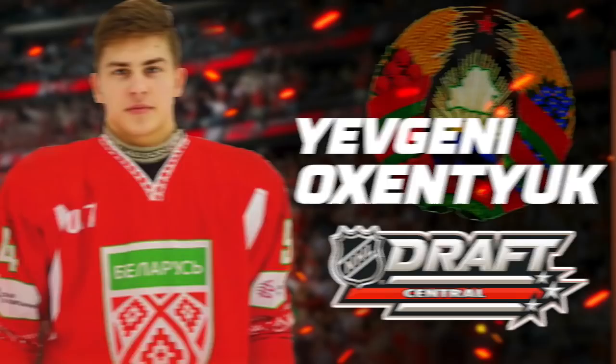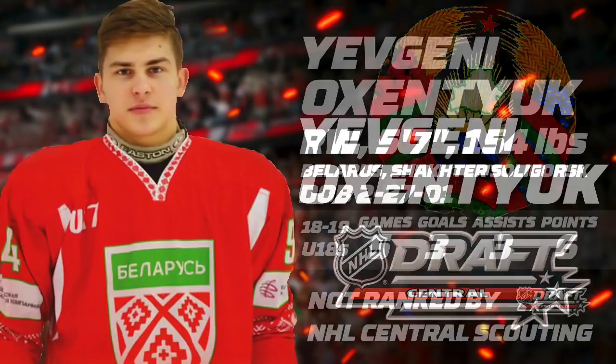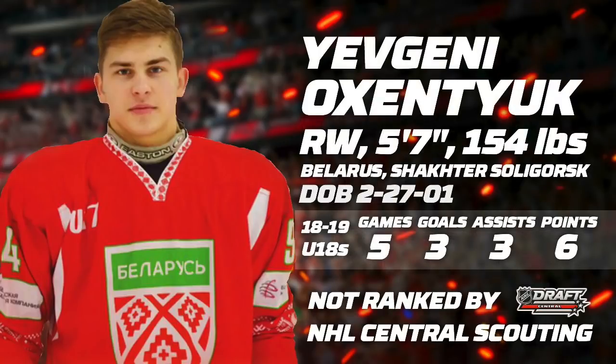Hello everyone, I'm Andy Liu from NHL Draft Central and today we'll take a quick look at 2019 eligible Yevgeny Oxentyuk. The Belarusian made quite the impression these past U18s, accumulating 3 goals and 6 points in 5 games.